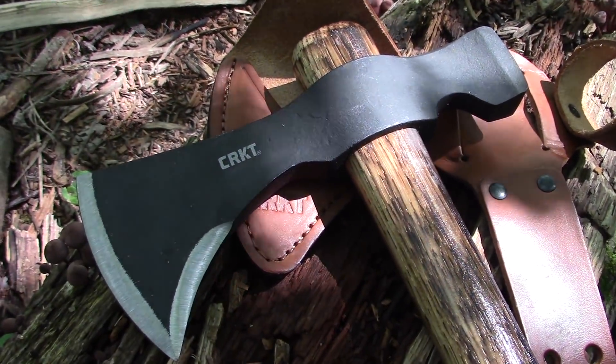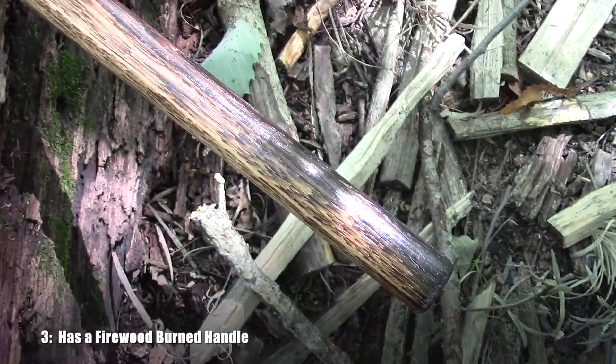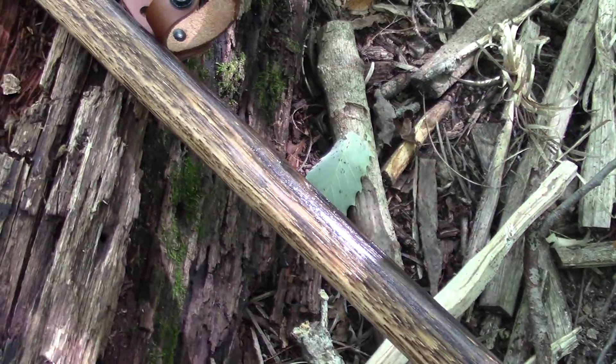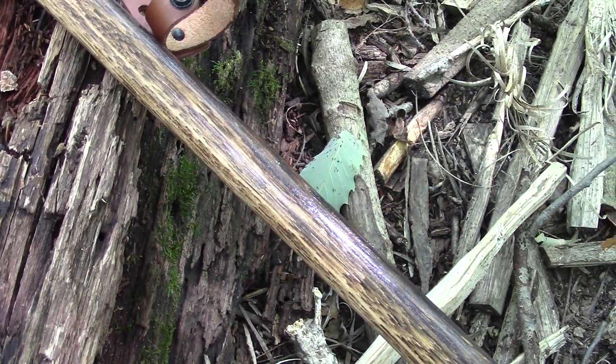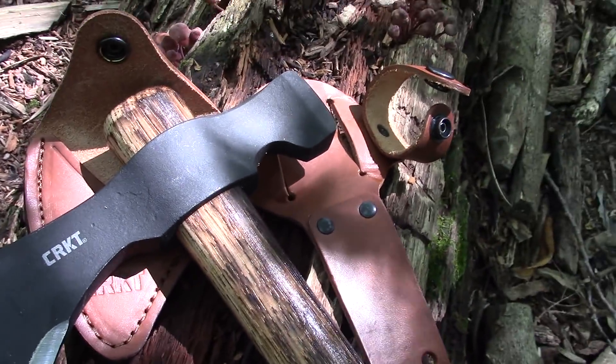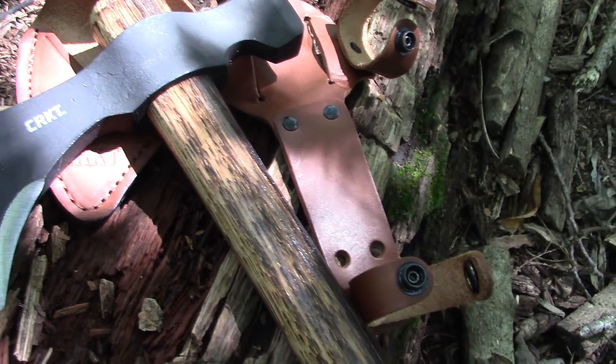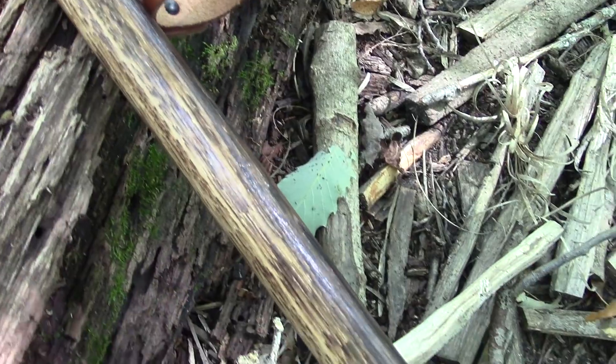The other thing that is different is what they call a firewood burned handle. It's something you see a lot with people who customize tomahawks — they use different methods to burn the handles just to make it more aesthetically pleasing. So it is burned and it is coated.